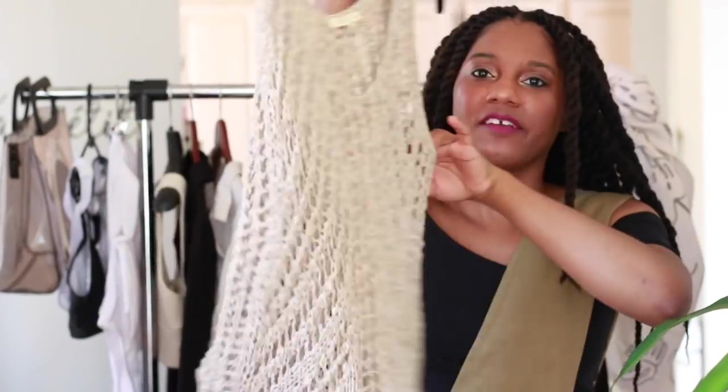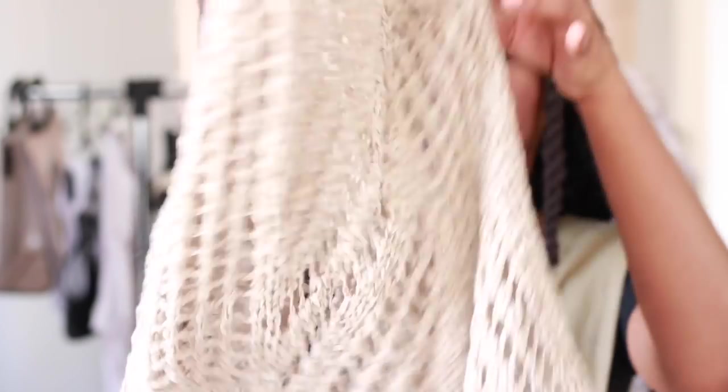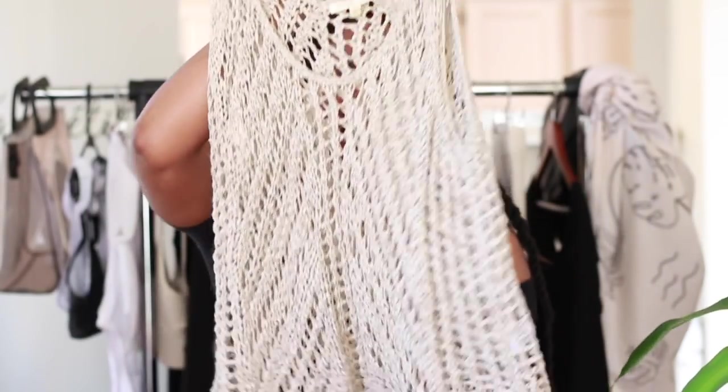This is a cool little fishnet top from Eileen Fisher. I've had this for maybe three or four years. It's just a great little beach top that you can throw over your bathing suit and go. I'll make sure to link a few similar ones below. How good is that? And it's such a good neutral color.